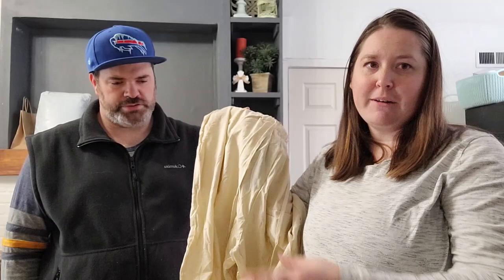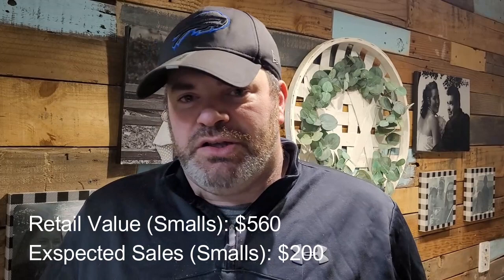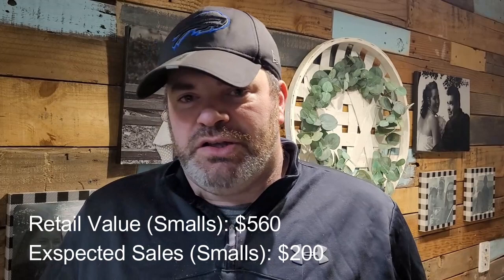We just did the math on all the smalls — the MSRP is about $560. What we could sell them for is probably close to $200, so we still need to make about $330 on the larger packages. If you like what you saw, make sure you like and subscribe — in video number two we'll get to the large packages. See you then!